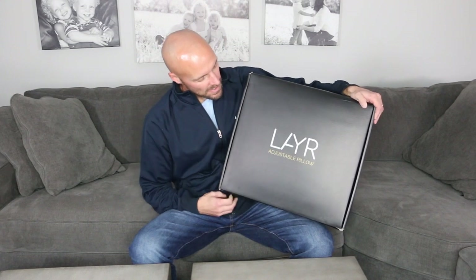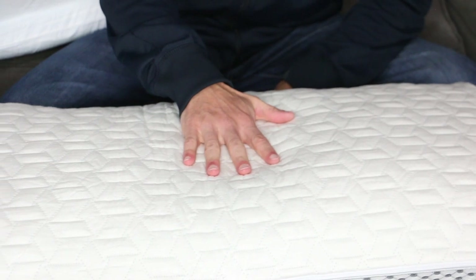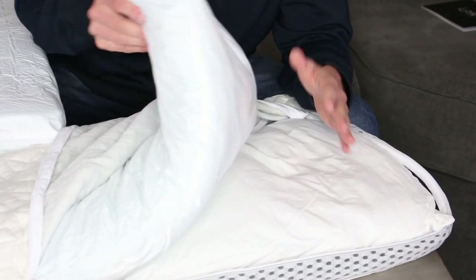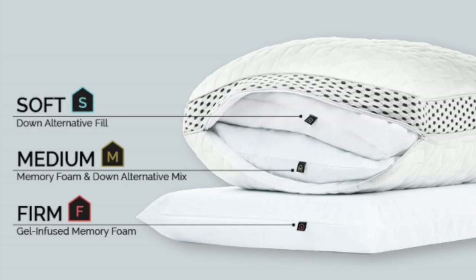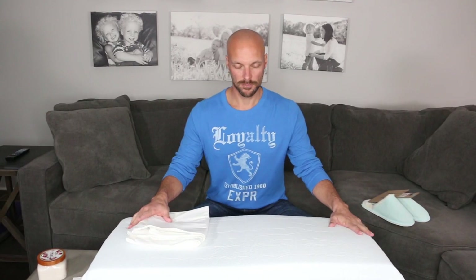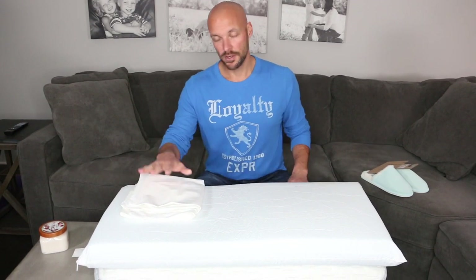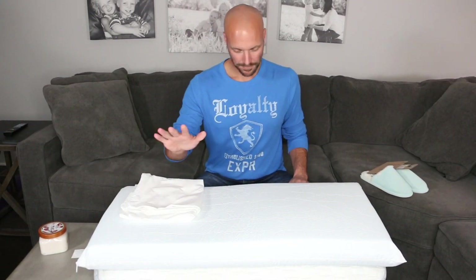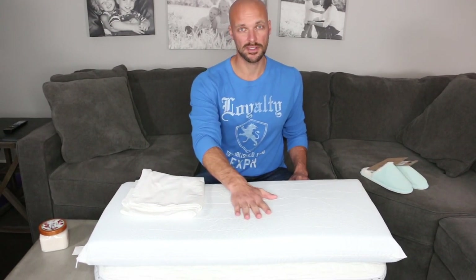The second thing is the Layla layer pillow. Layla has a layer pillow — it's the world's first customizable pillow. You can have a firm side or a soft side, do medium, and make adjustments to it. It gives you multiple layers and you can adjust how the layers fit — take some of the filling in and out. It's all machine washable. This is the king-sized version; they have a standard version as well. There is a Black Friday deal on it, so check that out.